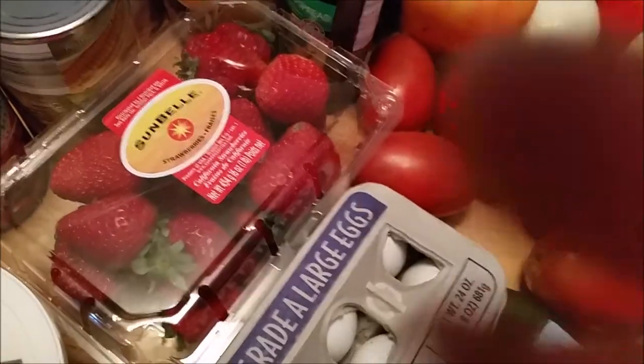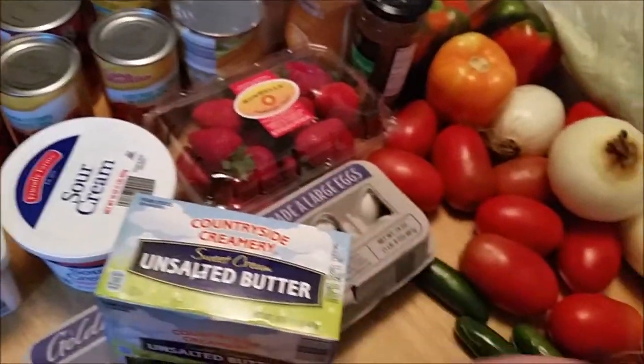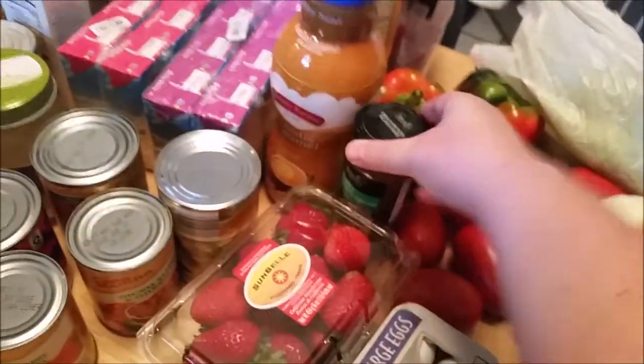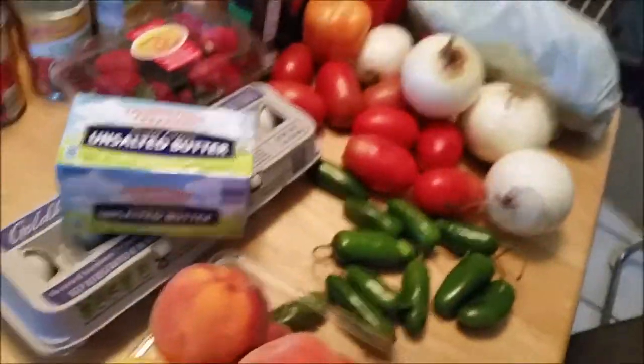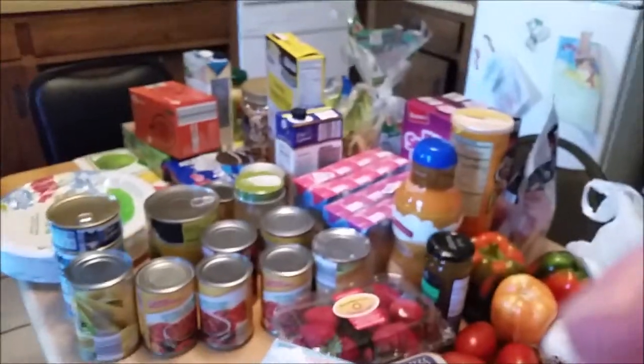Then we got some sour cream and some strawberries — they always have good strawberries. We got eggs from there too, and their eggs are always really cheap and good quality. Got some butter. And we got this pineapple jalapeño spread — I think Chris is going to have that for a snack. And I think that's all of the Aldi stuff.